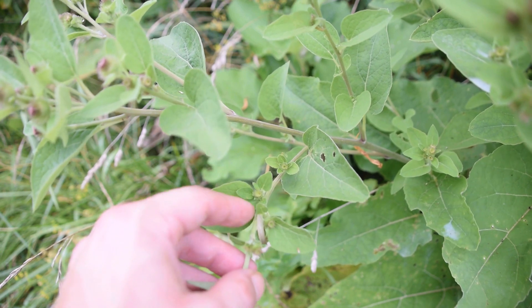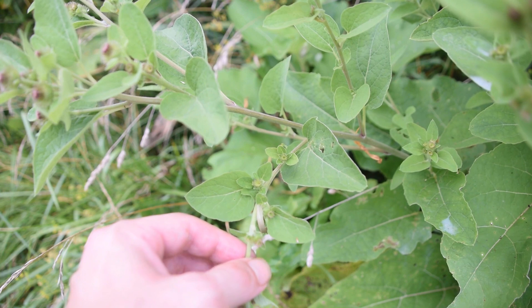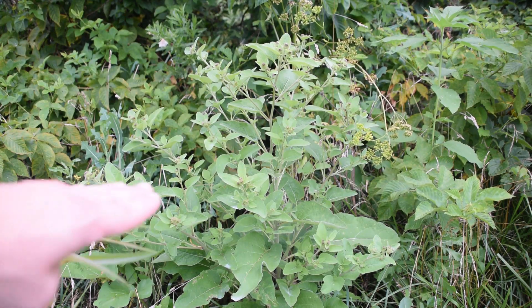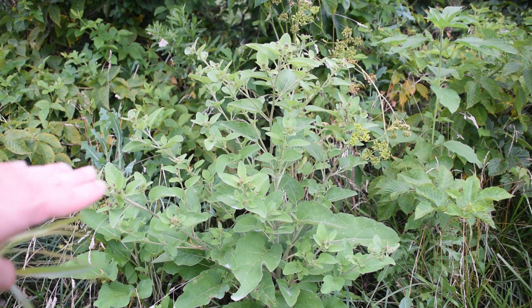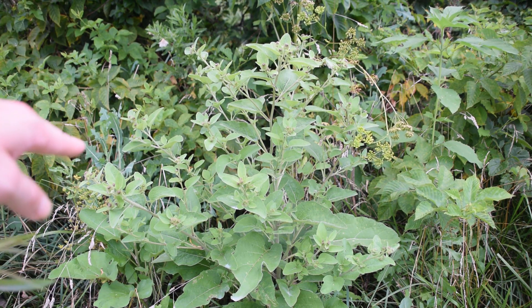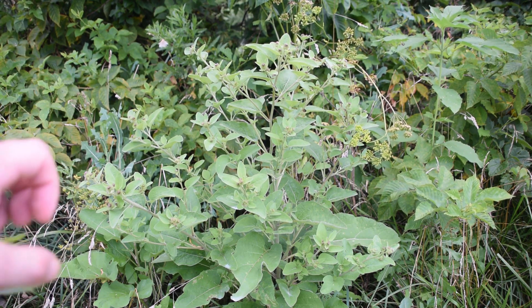For food, one can dig up the root from the middle of summer all the way to the late fall, giving it quite a large range of time to collect it. The root can simply be treated like a potato by peeling and removing any unsightly parts. Afterwards, you can boil it as a standalone root vegetable, or throw it into soups or stews to add a nice starchy boost to the broth.